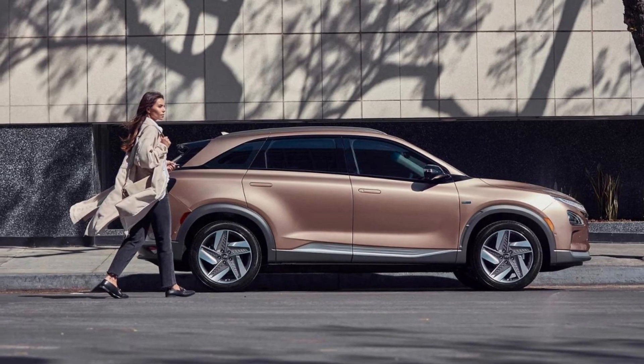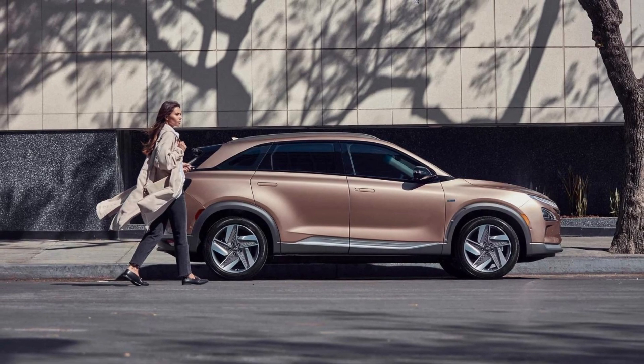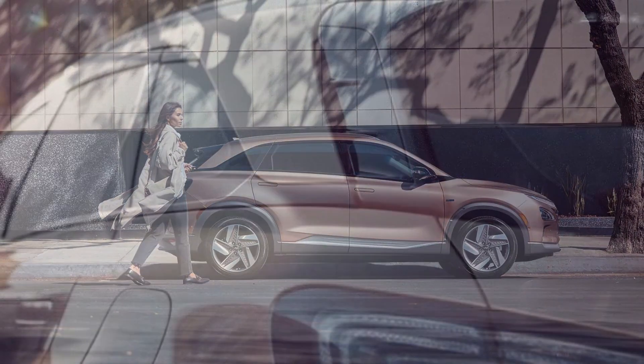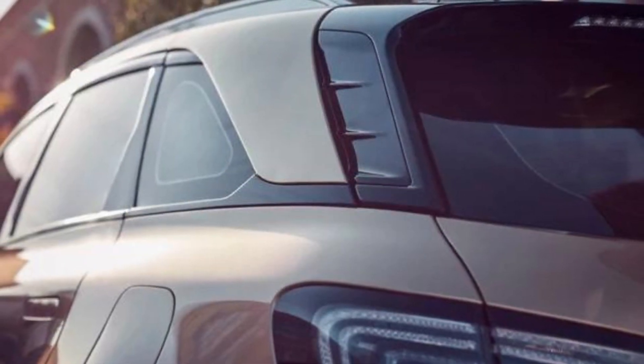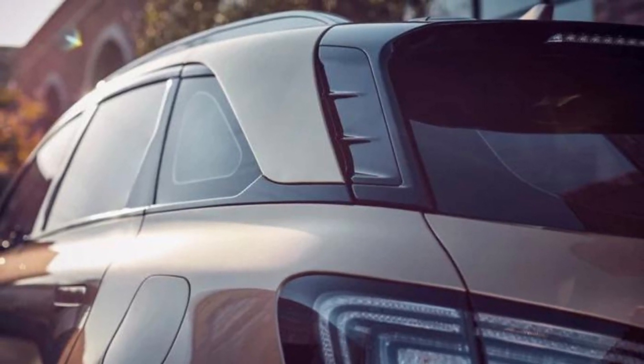Hello everyone, and welcome to our review of the 2023 Nexo Fuel Cell, the world's first dedicated hydrogen-powered SUV. With a range of up to 380 miles and zero tailpipe emissions, it's helping us move towards a cleaner future.